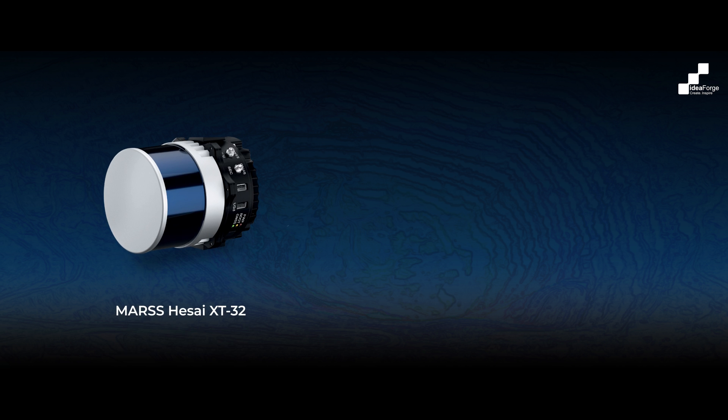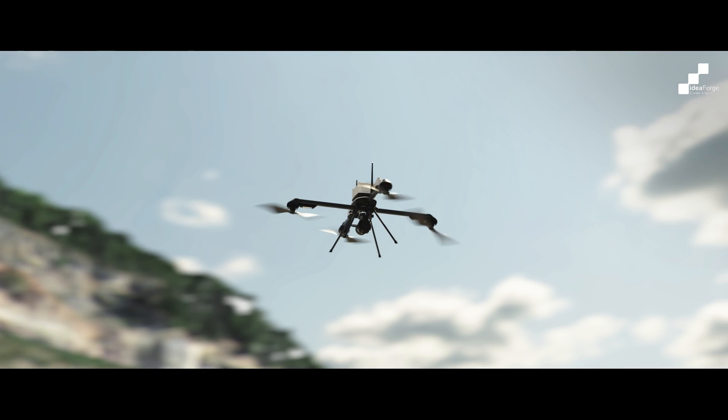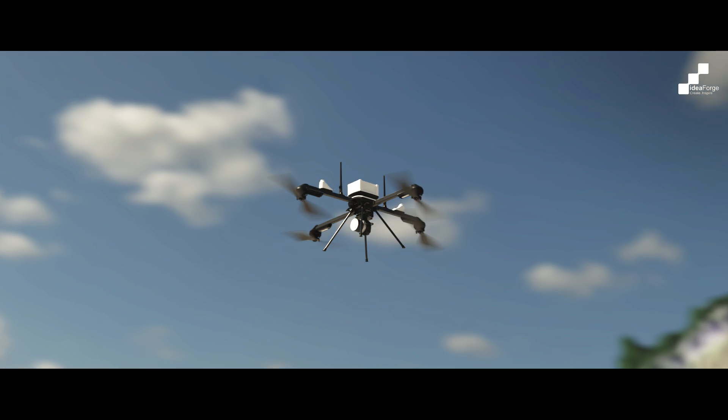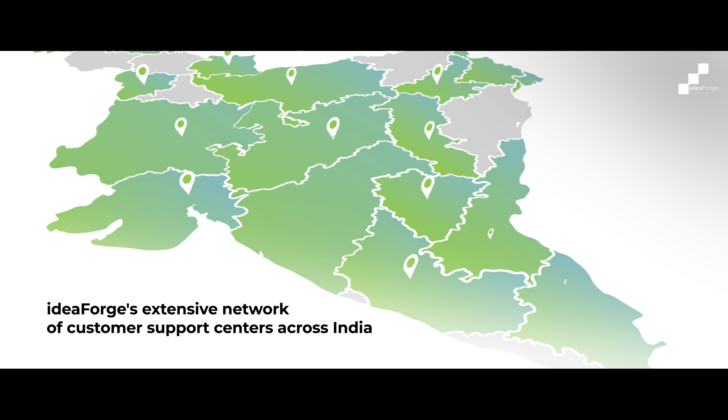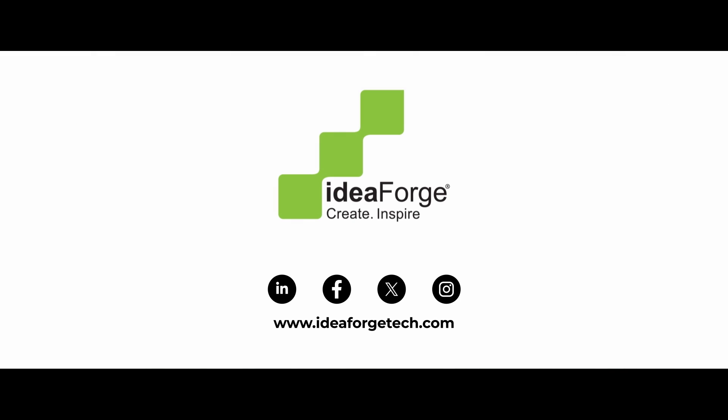Our drones with Mars Hisai, XT32, and Mars Livox Avia offer top-notch accuracy and wide application. Join the future with IdeaForge LiDAR solutions, enhancing precision and efficiency in every project. Experience the power of precision — experience IdeaForge. Contact us today to transform your data collection processes.